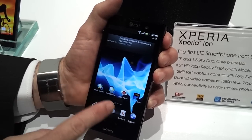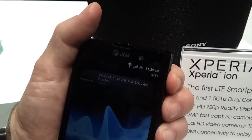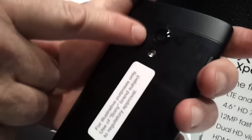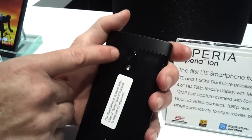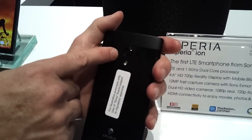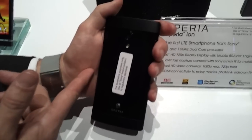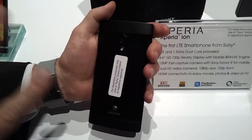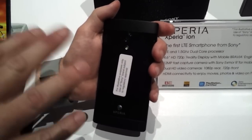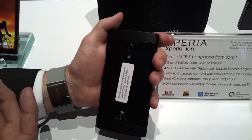The screen is HD, 720p, and it's 4.6 inches. Both cameras are HD as well. The front-facing camera, which you might think of as the video chat camera, is 720p. The primary camera on the back is 1080p. It's 12 megapixels and has the Exmor R sensor from Sony for greater sensitivity under low light conditions. It also has fast capture capability — from sleep mode to first shot is 1.5 seconds or less, and shot to shot is a second or less. So it's a very fast camera, really narrowing the gap between stand-alone digital cameras and a camera phone.